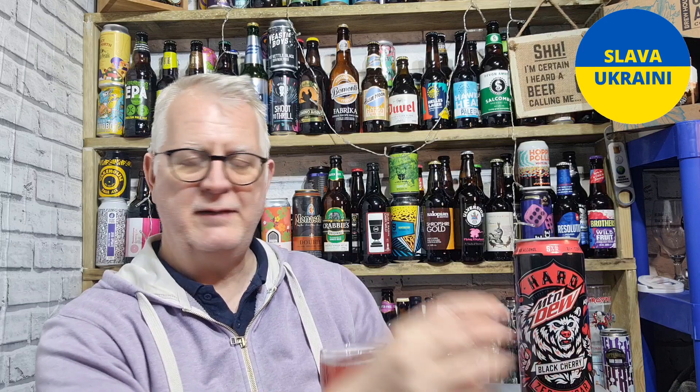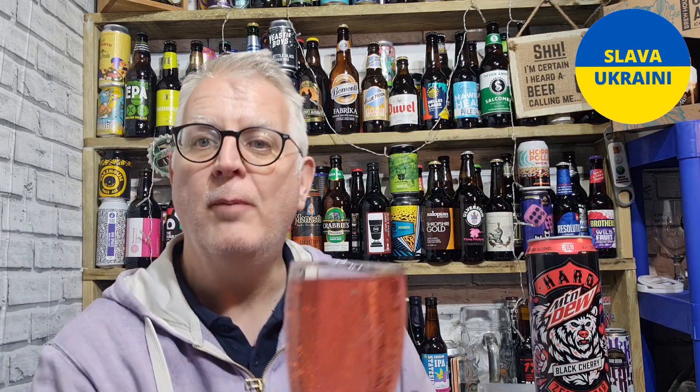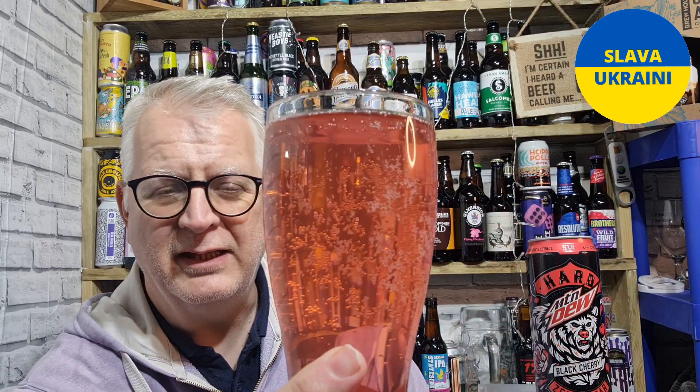Hard Mountain Dew — I couldn't believe it when I saw this in Walmart. I saw it as Mountain Dew, I saw it as black cherry — I do like black cherry as a flavor — and then I saw it was a hard version at 5%. Absolutely amazing. It says 'contains alcohol, you must be 21 years old or above,' which luckily I am.